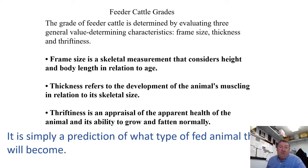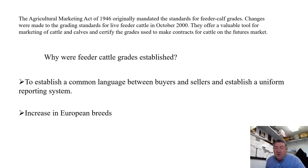A feeder calf grade is simply a prediction of what type of fed animal this calf will become — what kind of carcass that animal is going to produce when harvested. Feeder cattle grade standards were mandated by the Agriculture Marketing Act of 1946, with the most recent change in October 2000, which added a fourth muscling score. Feeder cattle grades are a valuable tool for marketing cattle and certifying grades used in contracts for futures markets.